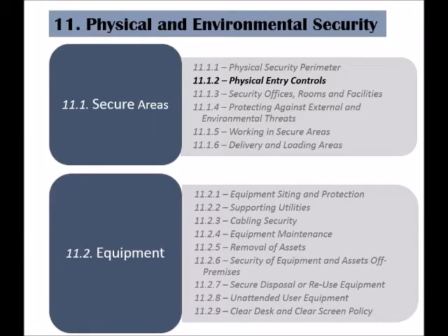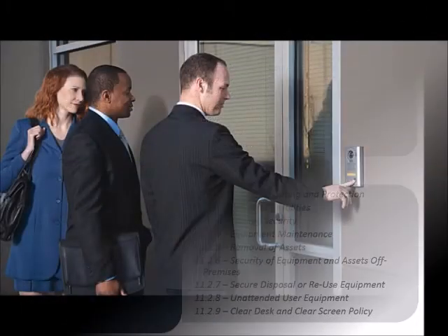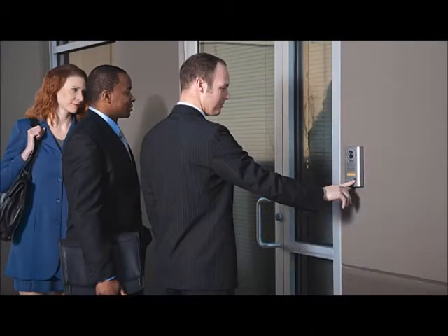The second control of the secure areas category is called physical entry controls. All entries to an organization's secure facilities should be identified and properly secured. Similar to logical restrictions on access points to an organization's information systems and networks, physical entry points could pose a serious threat to an organization's assets if not controlled.